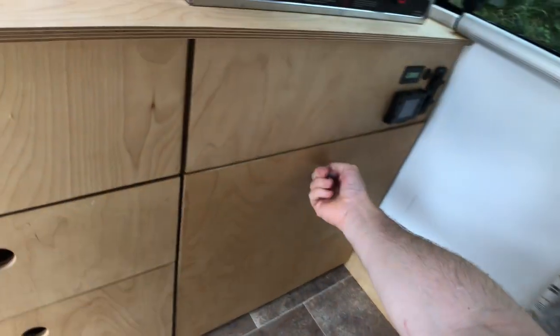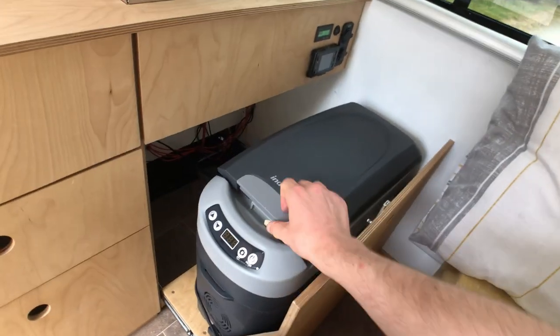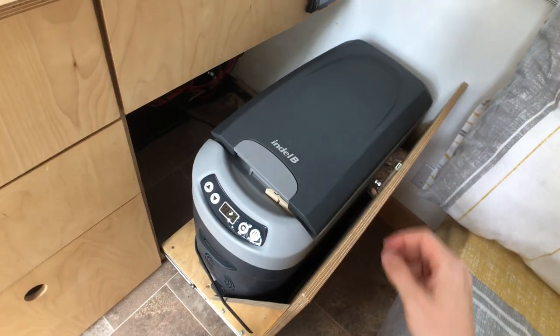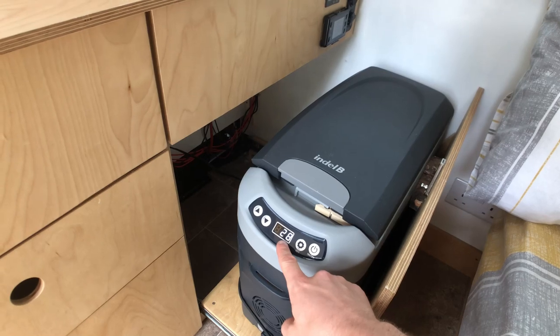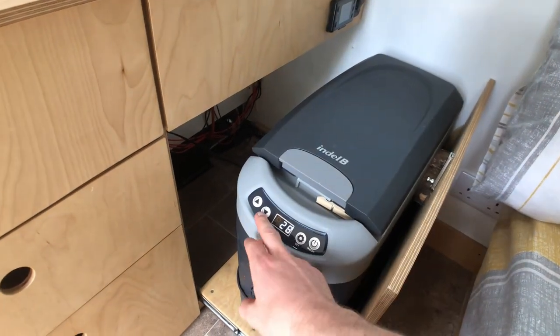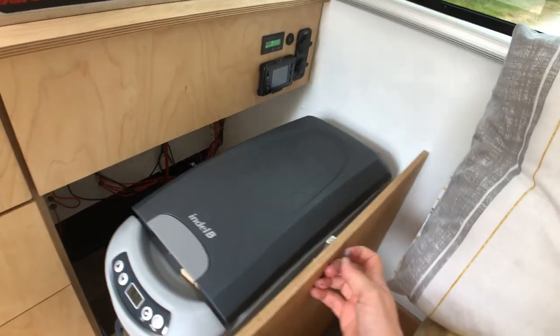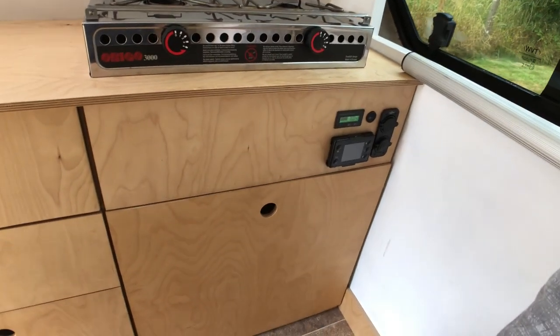Over here is the fridge compartment. It's an Engel B fridge — plenty of space, it can be used right down to freezer level and has an automatic cutoff once the battery level drops too low, to prevent you running your battery down too much. It's a really good, very efficient little fridge. I can normally get about three days on the 12 amp battery.